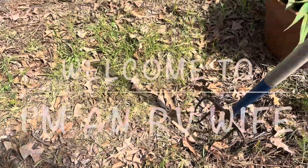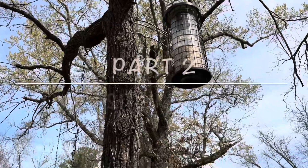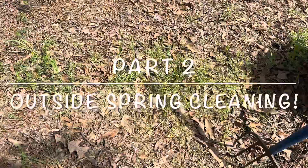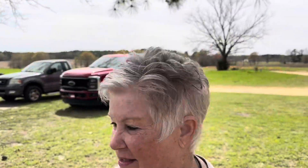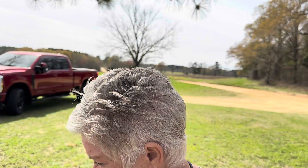These are the weeds underneath the bird feeder, and they have to come up. But I'm not pulling weeds today. It's a cool day, and it would be perfect for digging the trench. So that's what I'm going to do — I'm going to work on the trench.